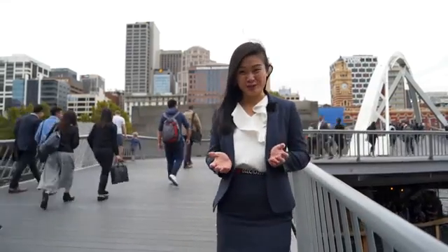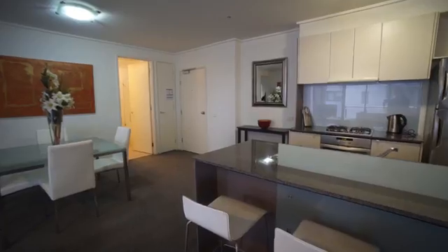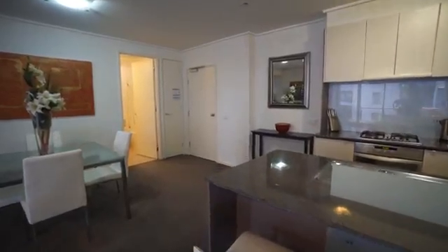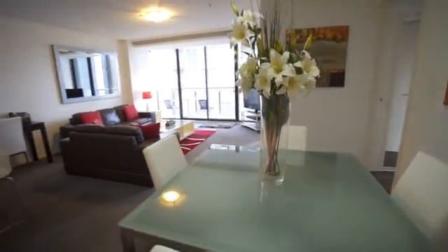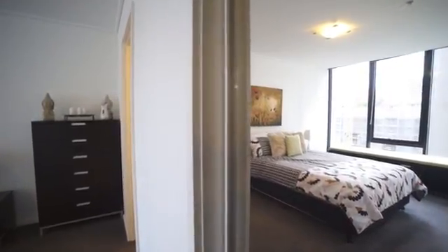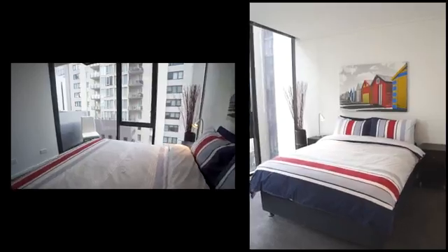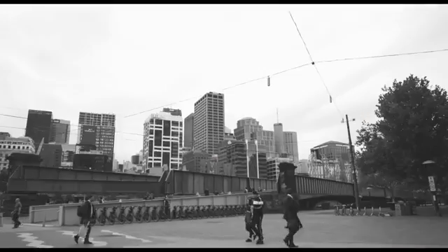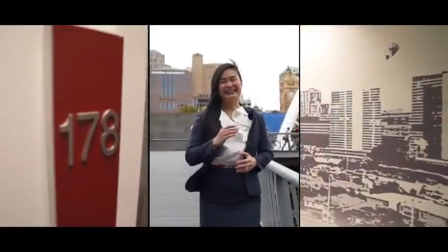With so many apartments to choose from in South Bank, it really is hard to stand out from the crowd. But that's exactly what this amazing two-bedroom Melbourne Tower residence does, thanks to its sensational internal space, the option to purchase fully furnished, and easy access to some of the area's best attractions. This is 178 at 173 City Road, your next South Bank home.